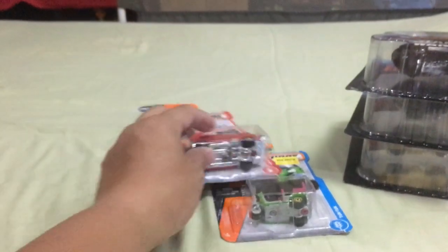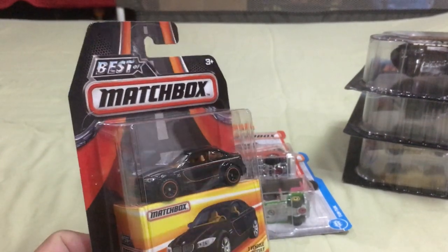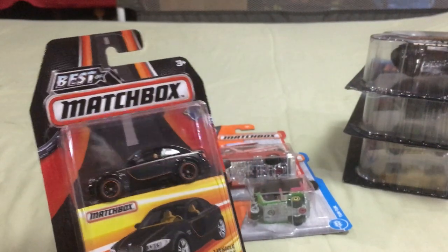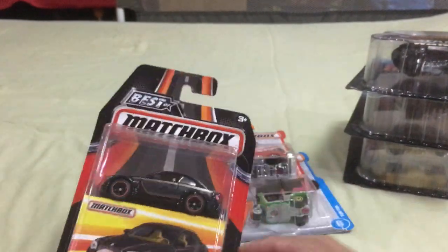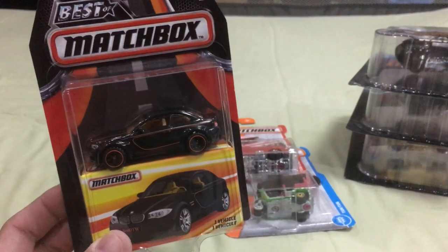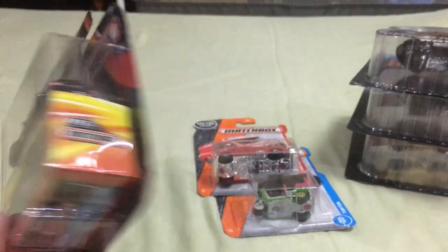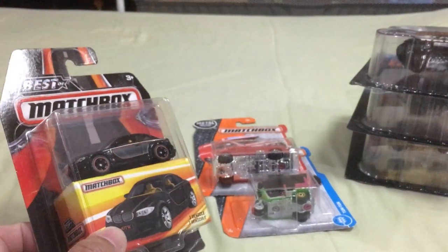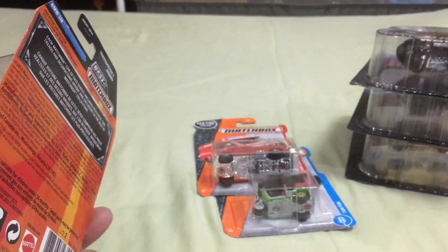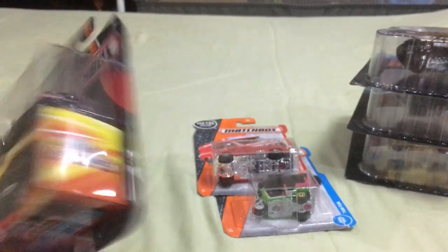After some research I found these are the Best of Matchbox done with rubber tires, and they were just four dollars each at Toys R Us at the premium outlets in Orlando. I lucked out — this was the last one on the peg. I really like this casting; it's great. Rubber tires — very, very nice. You're never going to see this at four dollars here in Manila; this is easily six dollars or something like that.